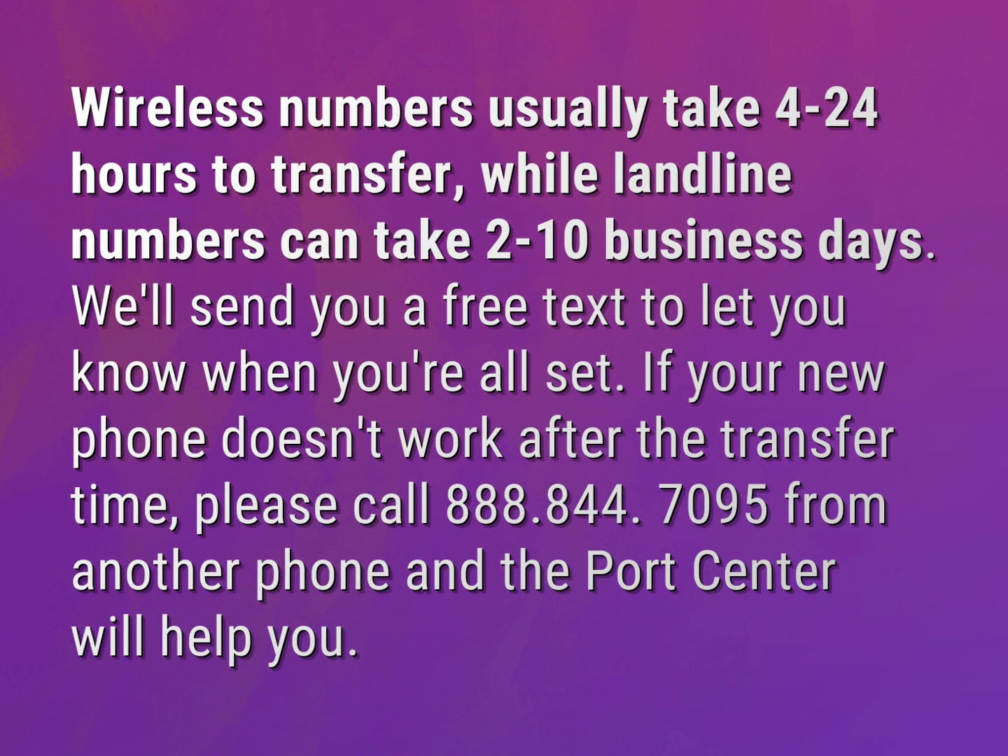Wireless numbers usually take 4 to 24 hours to transfer, while landline numbers can take 2 to 10 business days. We'll send you a free text to let you know when you're all set.